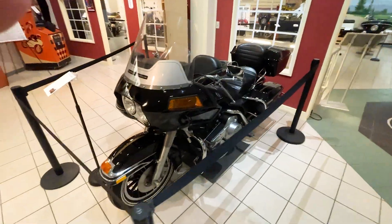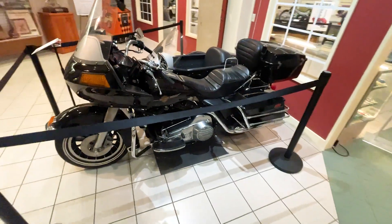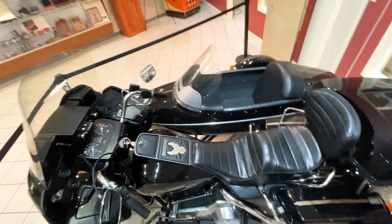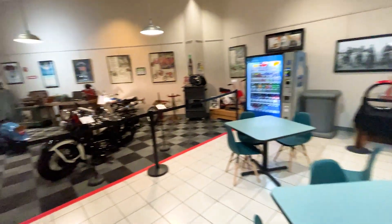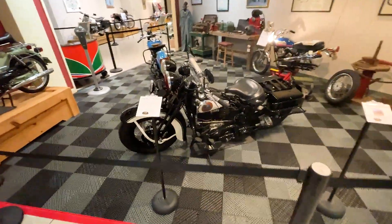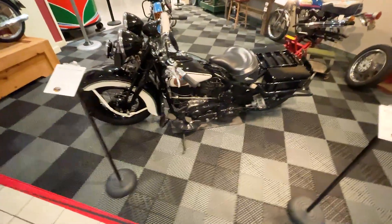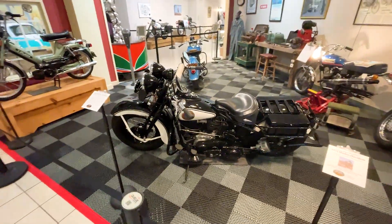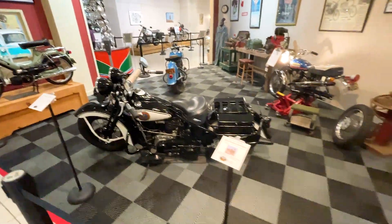And this is a Harley Davidson with the sidecar. And back to this — this is another Harley. This thing is huge, and I don't like the way it looks.